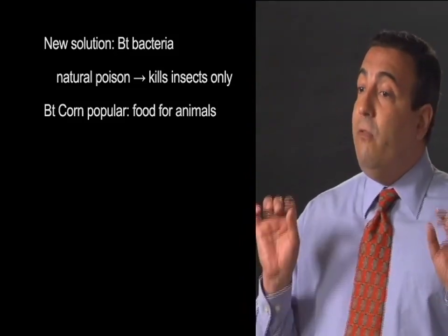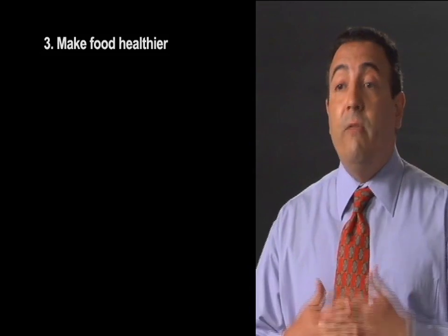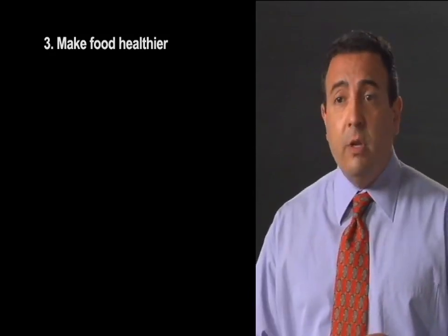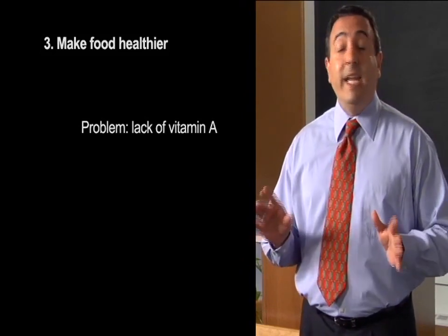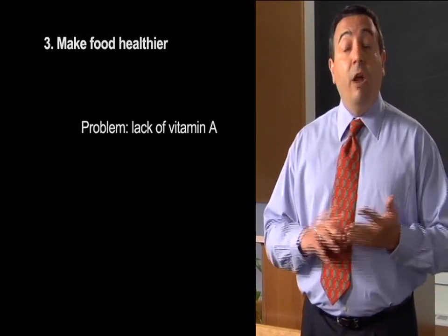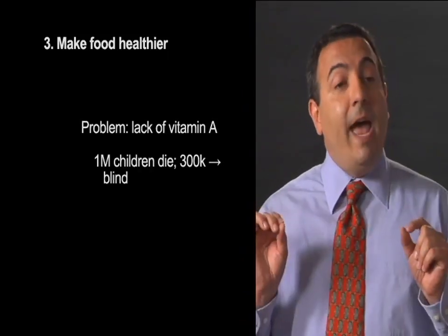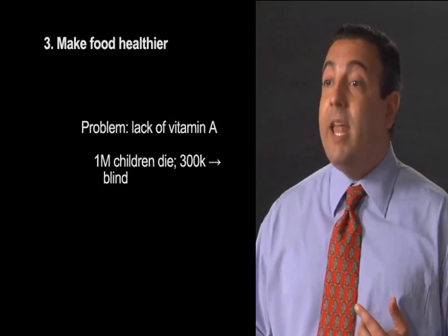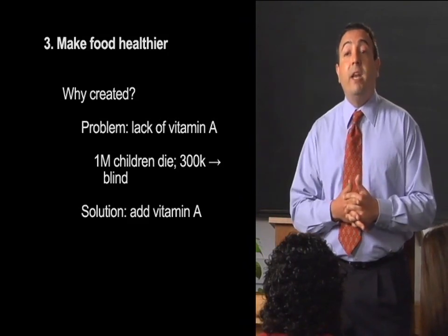Finally, let's look at a food that's been created to solve a health problem. Millions of people around the world — the poorest people — don't get enough food with vitamin A, the vitamin found in orange foods like carrots and sweet potatoes. And this causes serious health problems. Over a million children die each year from a lack of vitamin A, and another 300,000 go blind. So scientists thought if they could add vitamin A to rice, it would help millions of people eat better and live healthier lives.